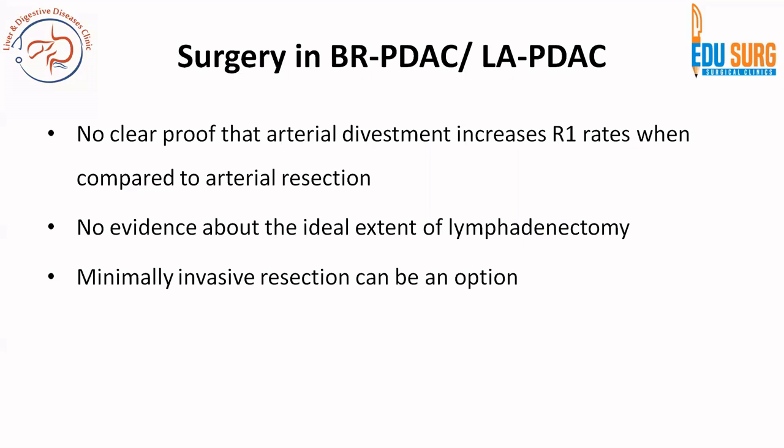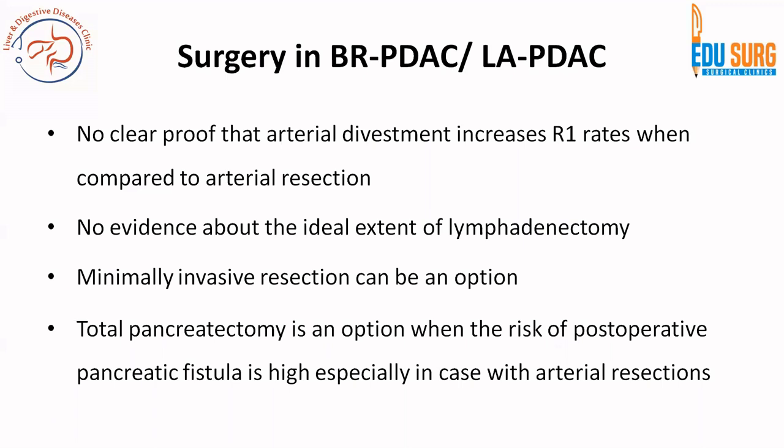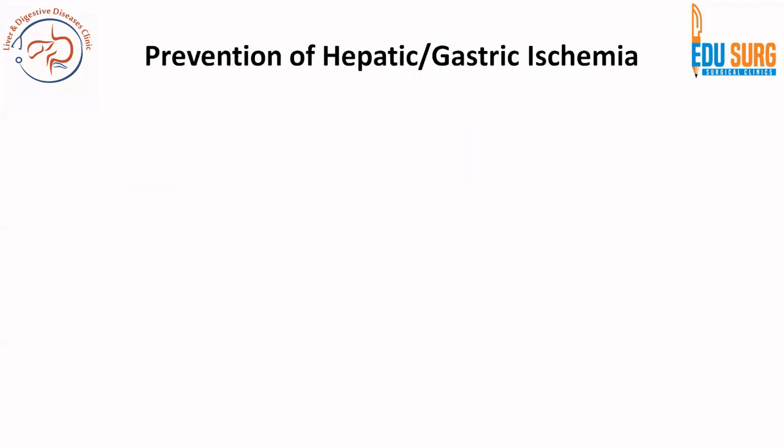Literature coming up in 2025 shows that minimally invasive resection has not achieved superiority compared to open resection. Total pancreatectomy is an option, especially with vascular resections, and is strongly recommended in cases with arterial resection — because if there is a postoperative pancreatic fistula leading to arterial leaks, it results in a life-threatening complication.